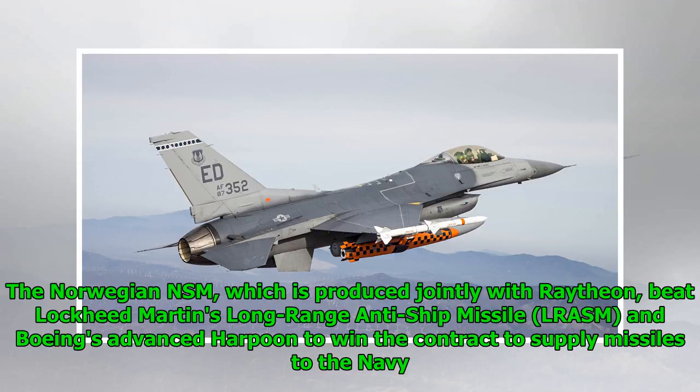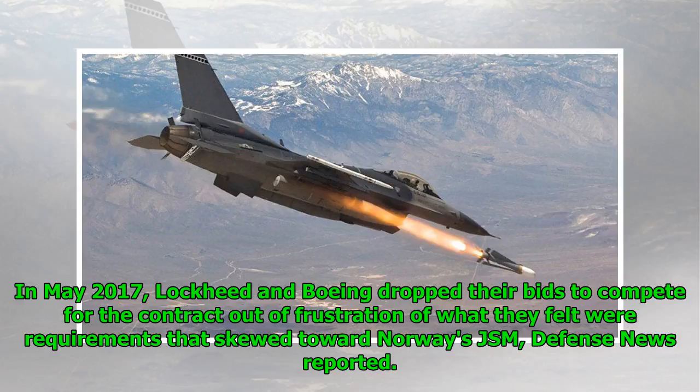The Norwegian NSM, which is produced jointly with Raytheon, beat Lockheed Martin's long-range anti-ship missile, LRASM, and Boeing's Advanced Harpoon to win the contract to supply missiles to the Navy. In May 2017, Lockheed and Boeing dropped their bids to compete for the contract out of frustration over what they felt were requirements that skewed toward Norway's JSM, Defense News reported.